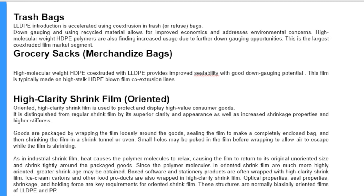LLDPE introduction is accelerating in trash or refuse bags, driven by co-extrusion. Down gauging and using recycled material allows for improved economics and addresses environmental concerns. High molecular weight HDPE polymers are also finding increased usage due to further down gauging opportunities. This is the largest co-extruded film market segment. For grocery bag sacks and merchandise bags, high molecular weight HDPE co-extruded with LLDPE provides improved sealability with good down gauging potential. This film is typically made on high stalk HDPE blown film or co-extrusion lines.